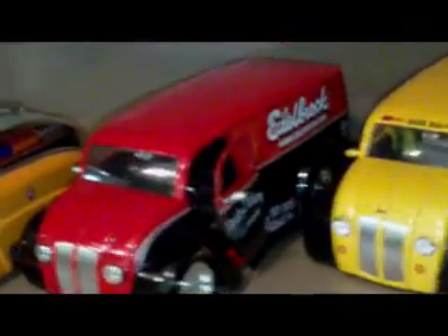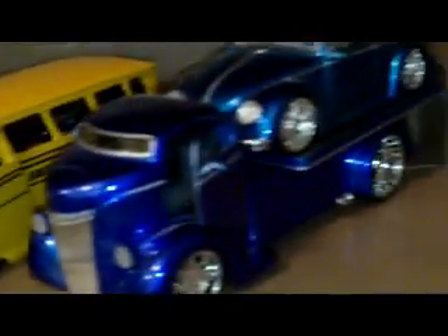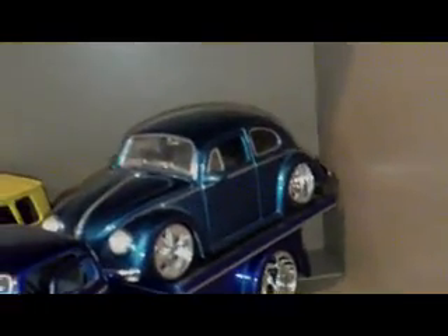We got an old Dodge Tinker, a Divco Edelbrock delivery van, a school bus by Divco, and a 47 COE Ford flatbed with the Beetle on the back.